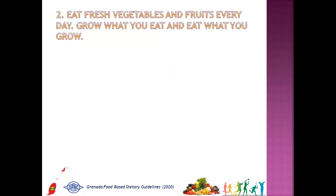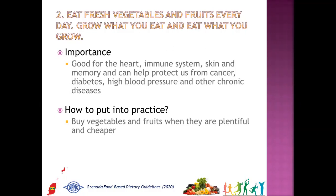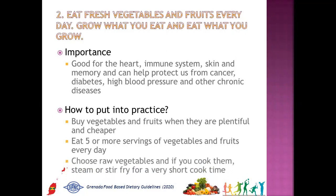The second message is: eat fresh vegetables and fruits every day — grow what you eat and eat what you grow. Why is it important? Good for the heart, immune system, skin, and memory, and can help protect us from cancer, diabetes, high blood pressure, and other chronic diseases. How to put into practice: buy vegetables and fruits when they are plentiful and cheap, eat five or more servings every day, choose raw vegetables, and if you cook them, steam or stir fry for a very short cook time.